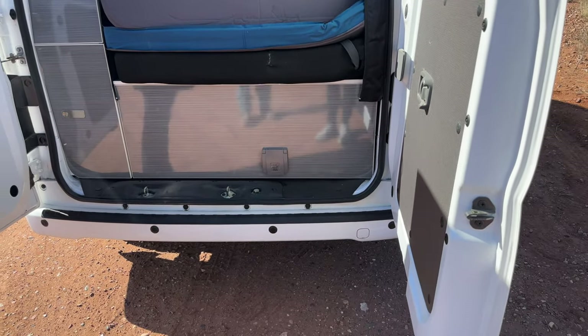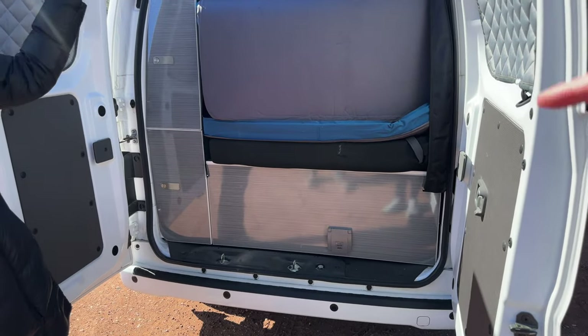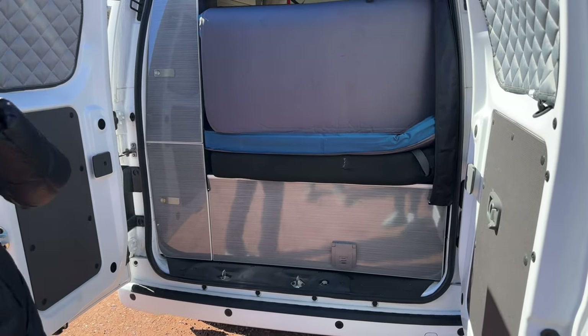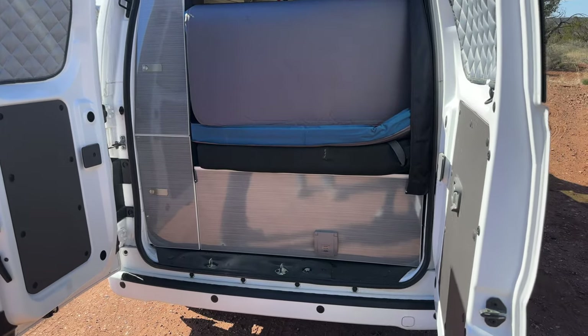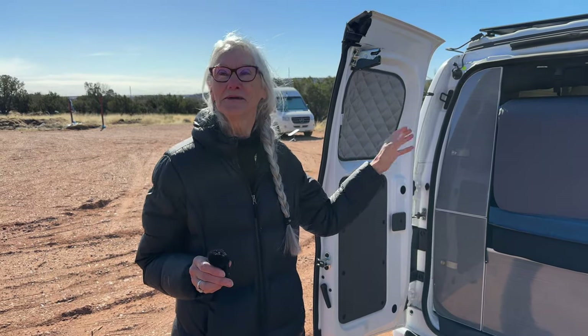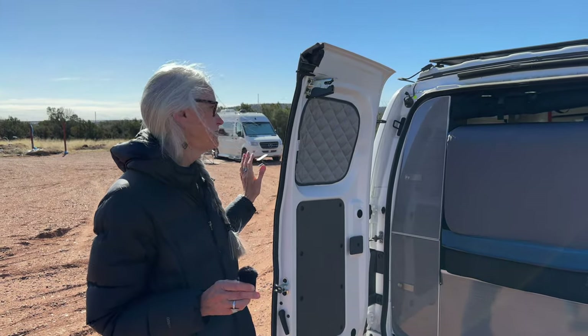It has bug screens — it comes with a bug screen in the back and bug screens for the two front windows. But the two side doors didn't have bug screens. There was a woman who found a family member in China to make the bug screens, so I bought the extra bug screens. I've only used them once.